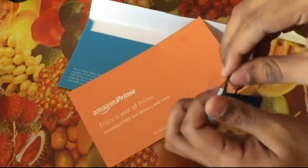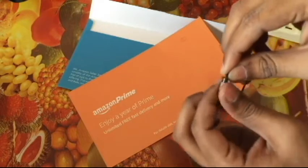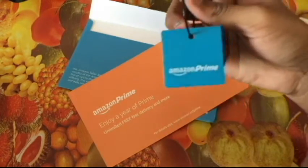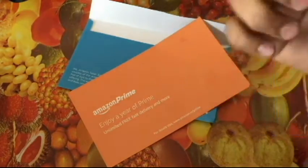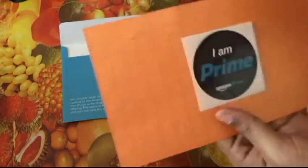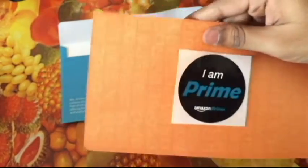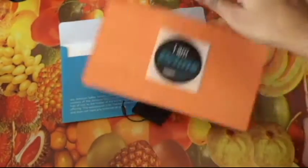Maybe they can ask you to order stuff for them for free — free delivery service — maybe for that. I have absolutely no idea what this thing is for. And here we have a sticker — 'I am Prime' — so you can give it to them.